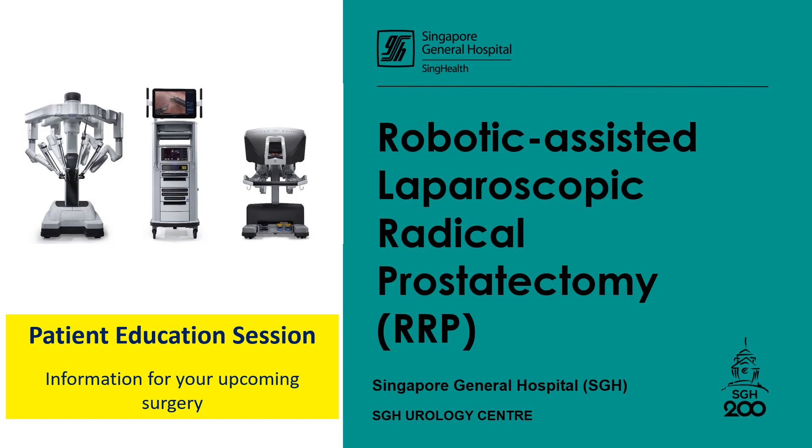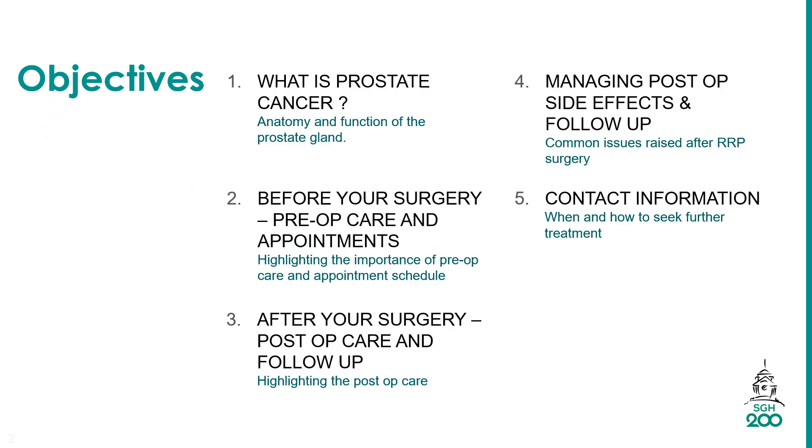Welcome to SGH Patient Education Session on Robotic Assisted Laparoscopic Radical Prostatectomy. The objectives for the patient education session are as followed.